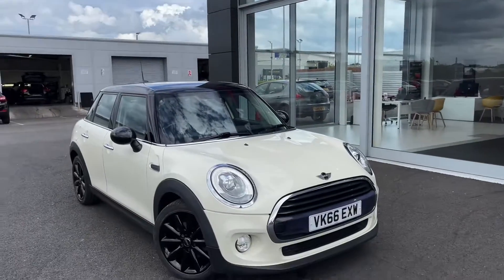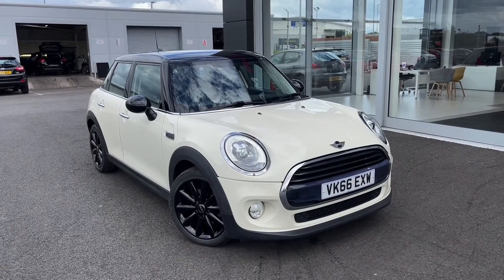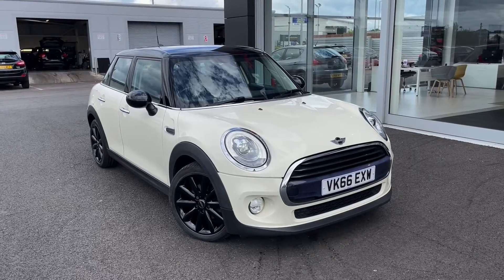Hello and welcome, my name is Callum from MotorMatch Chester and today I'm going to be showing you a round of this fantastic Mini Hatch Cooper D.